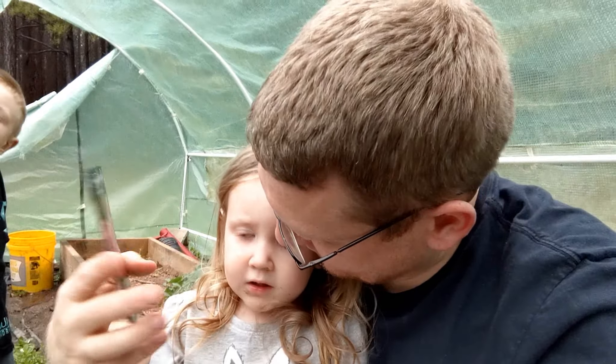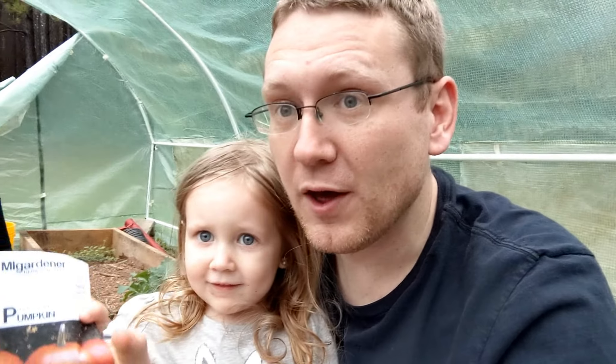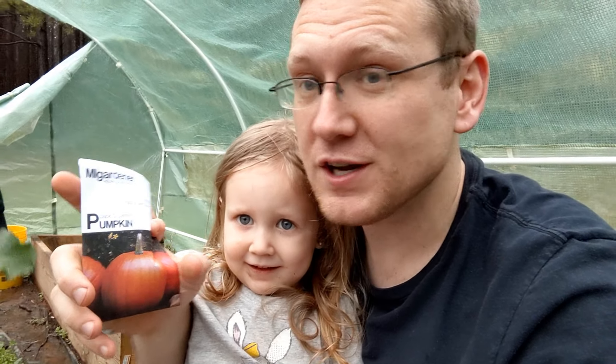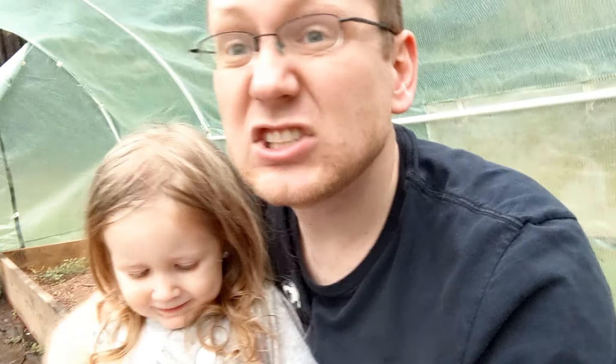It's a rose buckwheat — might have been a bad idea to do this outside. Why do you want to grow this? Because it's pink. See a theme with hers! Why do you want to grow those? Because they're orange. What are these? Pumpkins! What do you want to do with the pumpkins? Grow them and carve them. What are those? Peppers! Why do you want to grow those? Because they're orange — she loves eating bell peppers with me. And your last pick? Watermelon! Because the red is yummy!